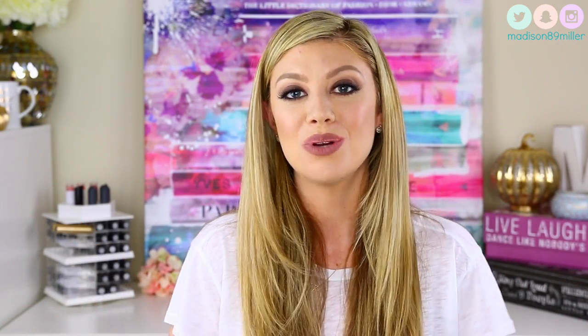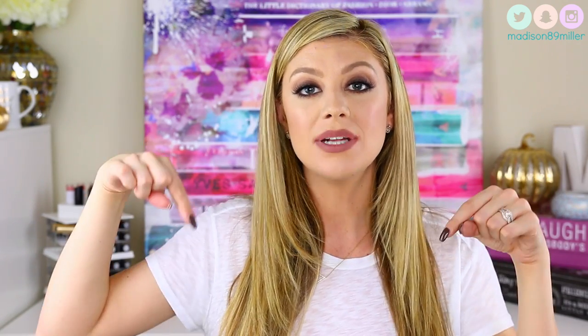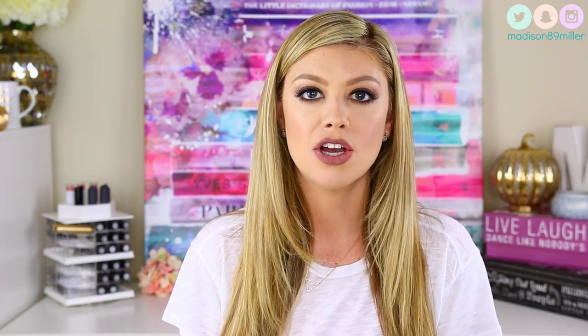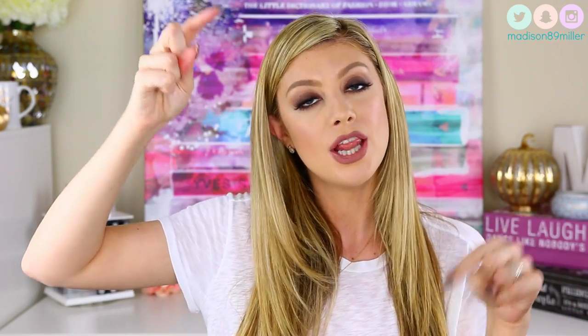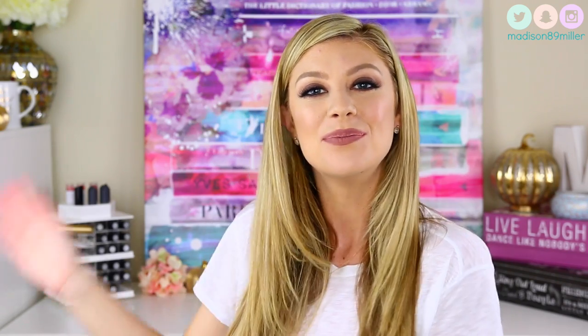We've finally finished this really long review of all these liquid lipstick brands. If you stayed this long, please comment below with your favorite brand of liquid lipstick, especially if it's something I didn't talk about — I'd love to try your recommendations. If you enjoyed this video, please give it a thumbs up, don't forget to subscribe if you're new, and I'll see you guys in my next video. Bye!